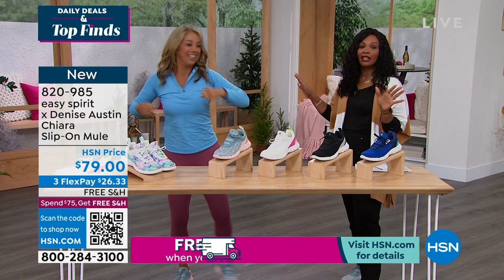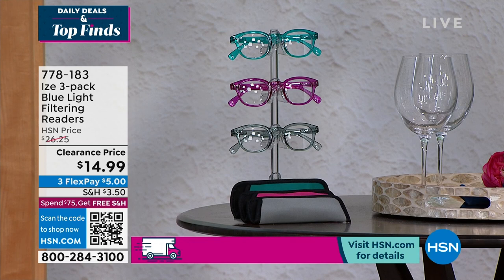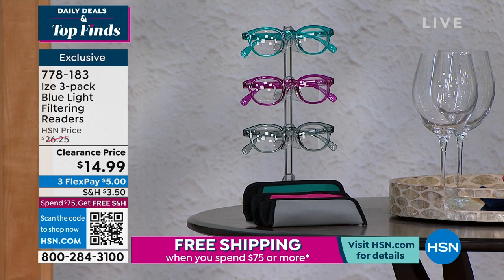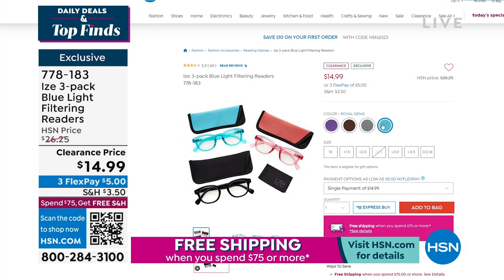We also have so much more because it's Daily Deals and Top Finds, which means we've got variety for you in this show. This is called the Eyes — it's a three-pack of blue light filtering readers. These come in a variety of magnifications and colors. Because it's a three-pack, you're getting three cool colors and color-matched soft cases, from magnification 0.0 to 3.5. That blue light filtering makes all the difference, and look at that clearance price of less than $15 for all three.